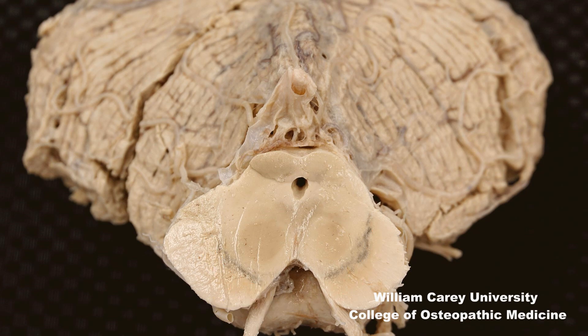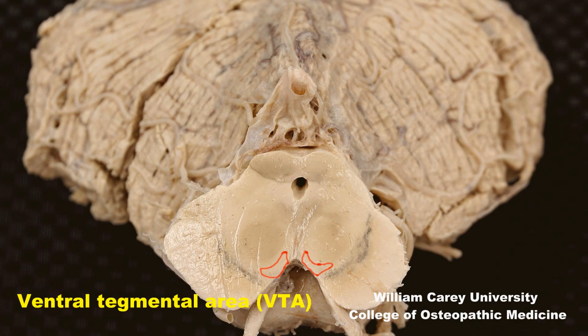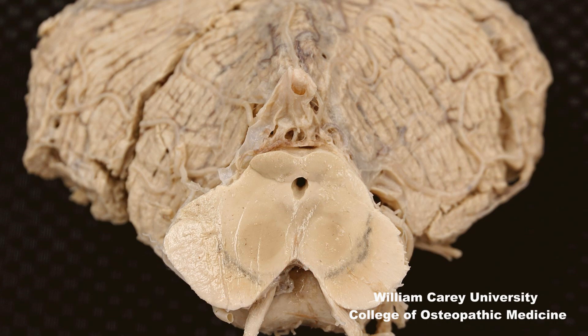In addition, there is a more medially located area, also producing dopamine, but these are typically not pigmented neurons. This is the VTA, or ventral tegmental area. The VTA sends dopaminergic projections to the ventral striatum, which is the previously identified nucleus accumbens, and also sends dopamine projections to the prefrontal cortex.